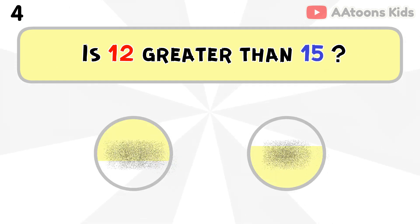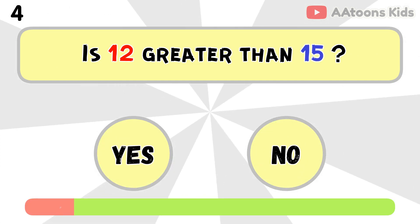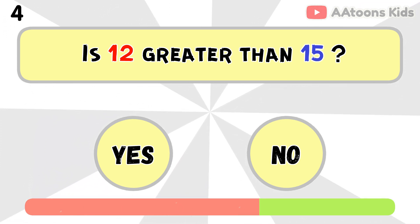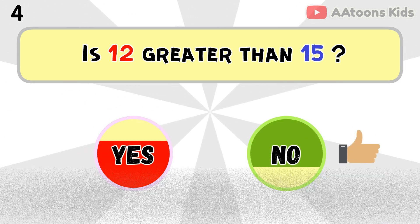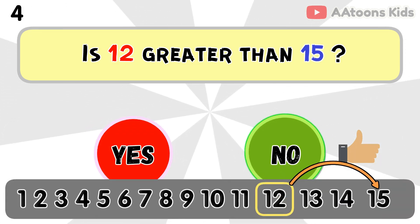Is 12 greater than 15? No, 15 is greater than 12 because 15 comes after 12.